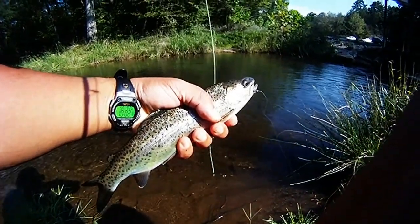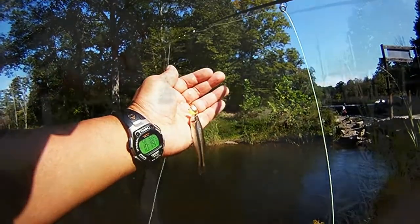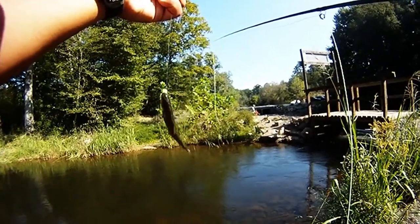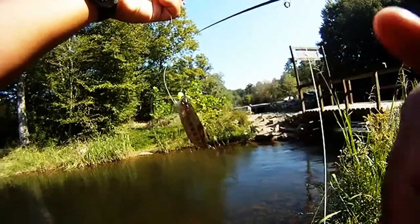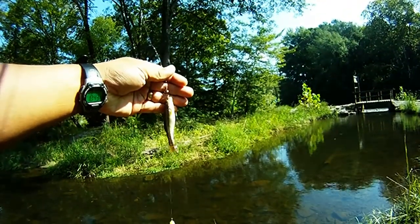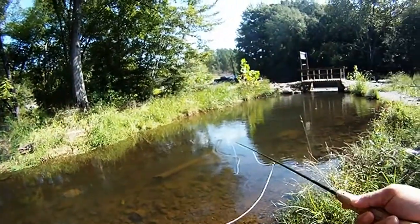And we switched over to an egg pattern with a red midge, and got these little guys, as well as this other little guy, a little rainbow trout. Not sure what the other one was, but we got another one. This one took the red midge; the other one took the egg pattern.